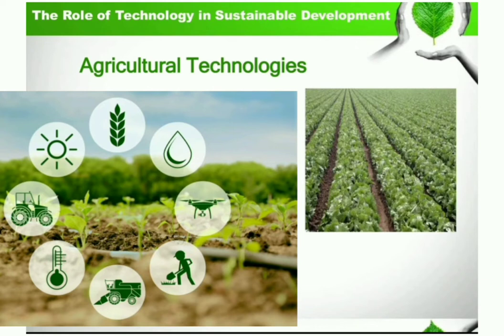Now let me explain the role of technology in sustainable development. First of all, agricultural technologies. It improves productivity, soil and water conservation, and maintains reasonable cost of food and fibre.